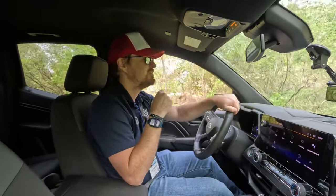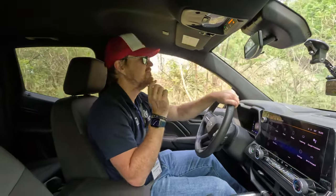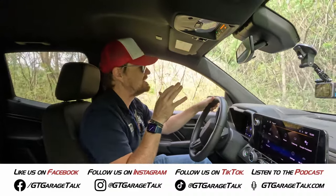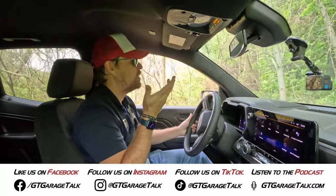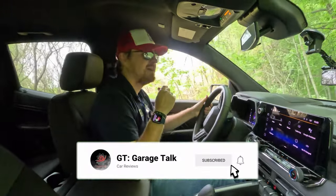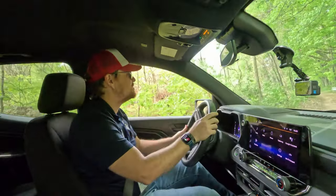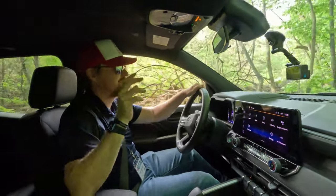That is it for my quick speed date with the 2023 Chevy Colorado Trail Boss. If you want to see more from us, find us on all social media platforms — Facebook, Instagram, Twitter, TikTok, YouTube — everything is at GT Garage Talk. Or go to gtgaragetalk.com where you can read more about this vehicle and many others we've tested. Be sure to hit subscribe, like, comment, follow — all the things you have to do to let the algorithms know to show you more content from us. Until next time, gearheads, bye.